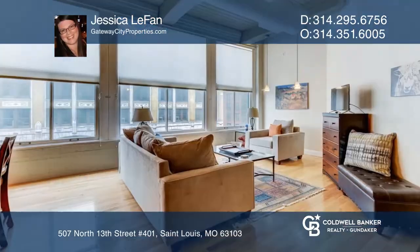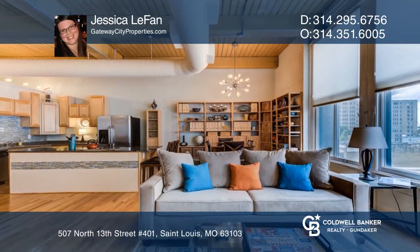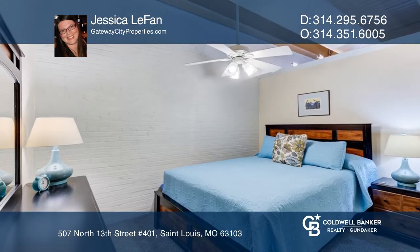Beautiful industrial style loft in the historic Knickerbocker Loft Building, centered in the heart of the Washington Loft District. This meticulously maintained loft has 12-foot ceilings and large windows to keep it light and bright.